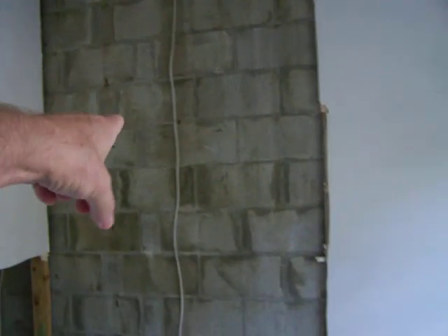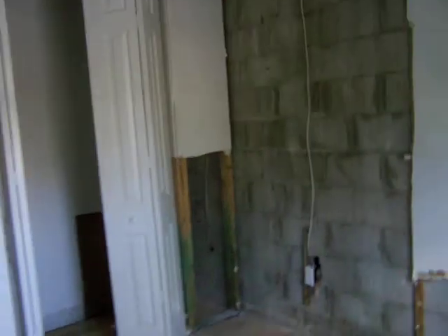Bedroom three is in bad shape — concrete block walls with the sheetrock missing. That's not an enormous deal, but I'm wondering why it's missing. I'll back up and give you a better shot. That needs to be fixed. The ceiling is fine.